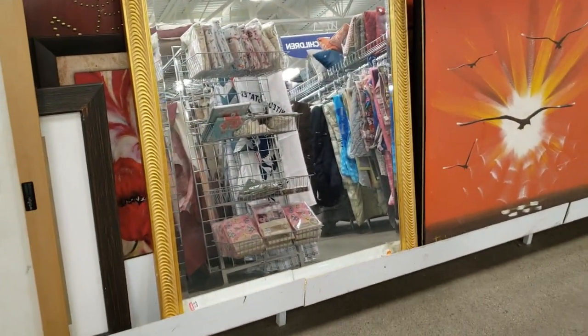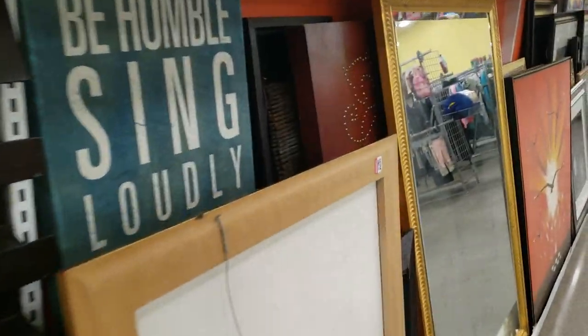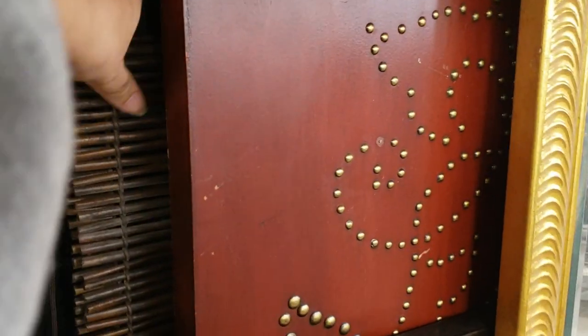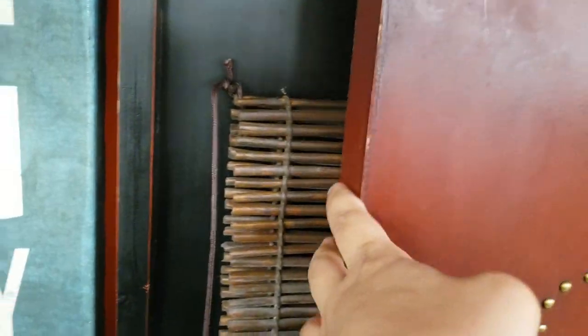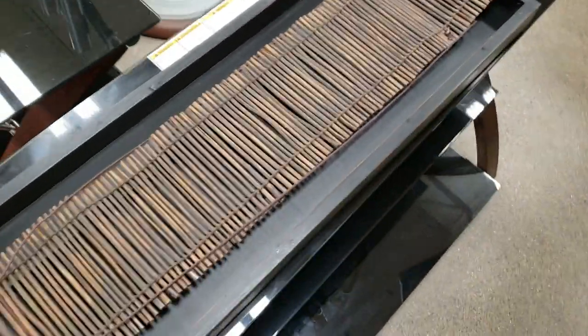I absolutely loved this mirror — it was only $14.99 and I think it was a great steal. Unfortunately I just don't have the space for it in my home so I had to leave it behind. I did end up finding this really interesting wooden art piece shoved in the very back of all the pictures. Since I'm keeping my eye out for African themed things, this was something I brought home with me.